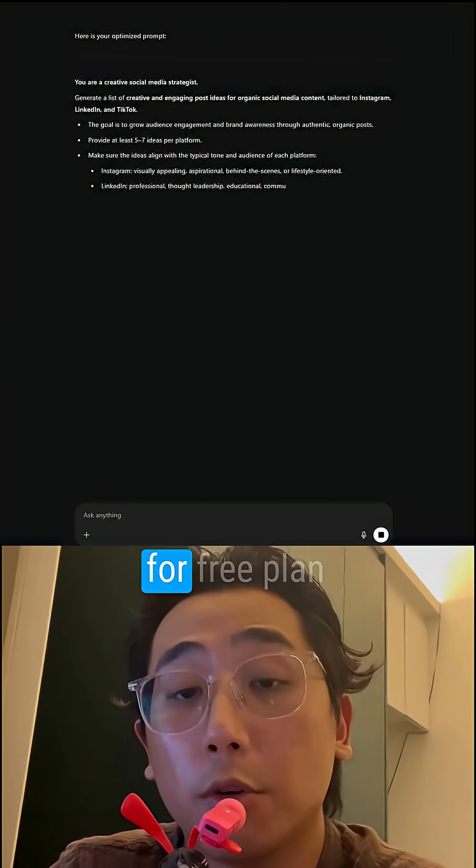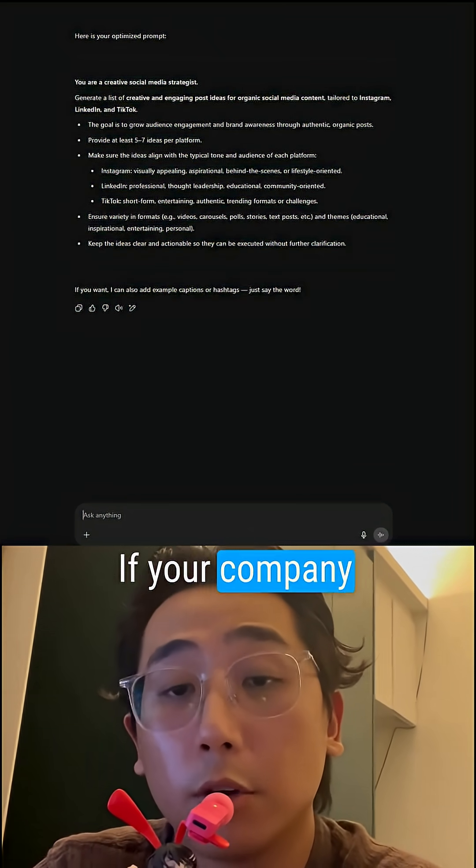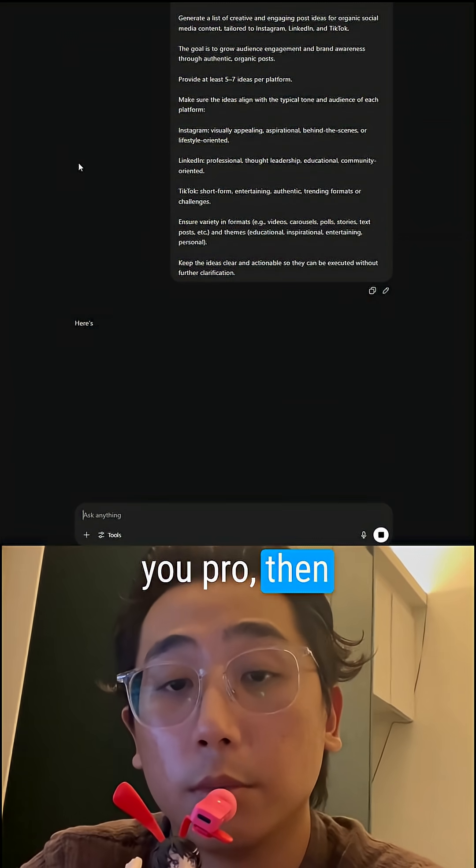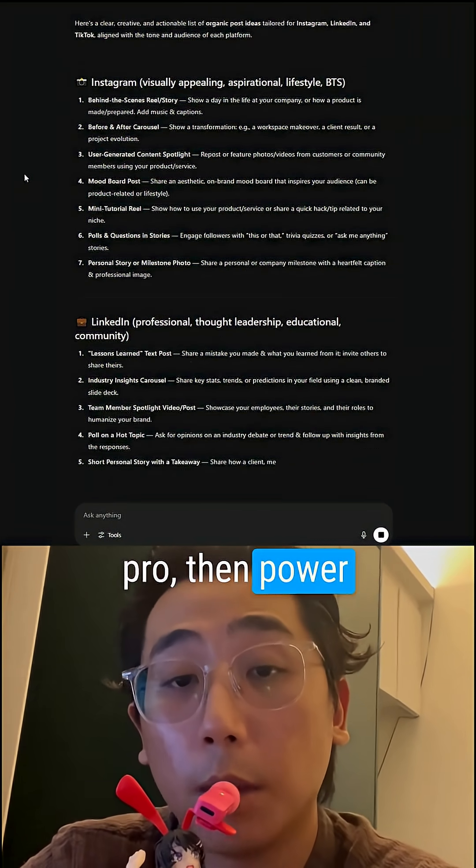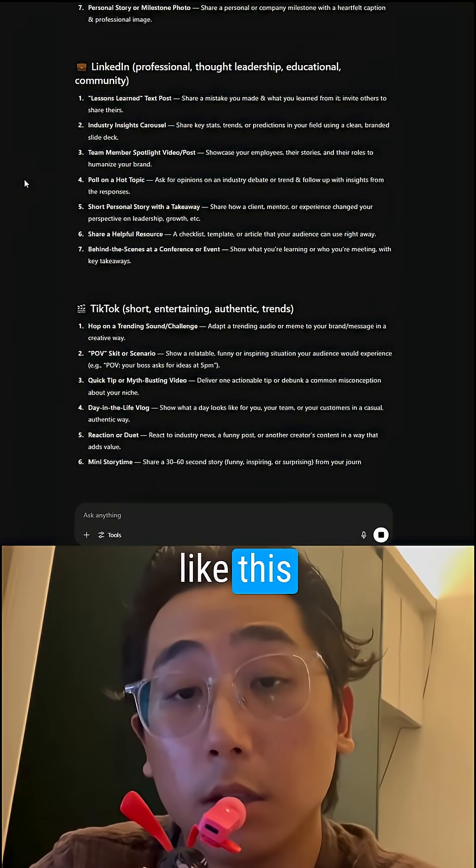I just want to say this works for the free plan and the pro plan. If your company never gives you pro, then that's on them. If your company can give you pro, then power to you — you can even create your own custom GPTs like this.